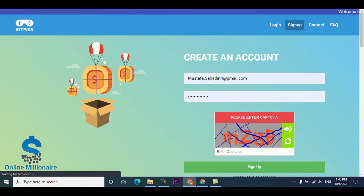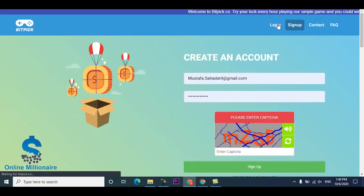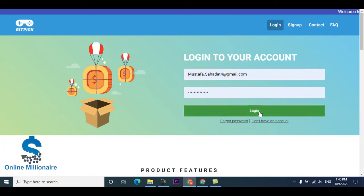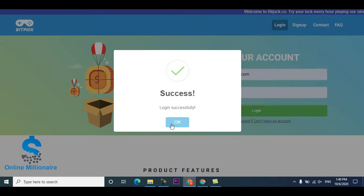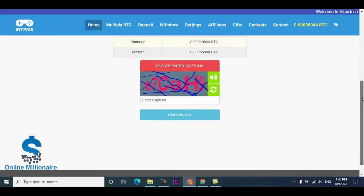Link in the description. If you click the link, go to sign up. Sign up is very easy — just put your Gmail, put your password, solve the captcha, and click sign up. Now I'm going to log in myself. Just click login, and login is successful.